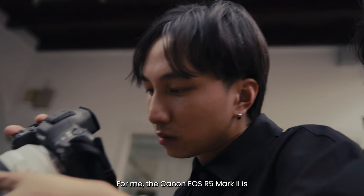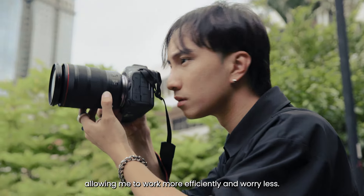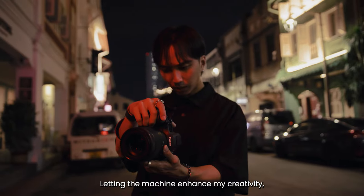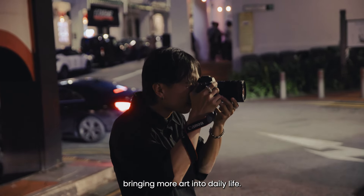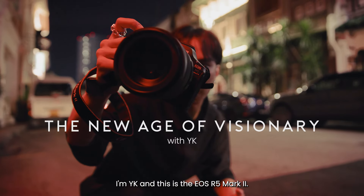For me the Canon EOS R5 Mark II is way more intuitive to my workflow, allowing me to work more efficiently and worry less — letting the machine enhance my creativity, bringing more art into daily life. I'm YK and this is the EOS R5 Mark II.